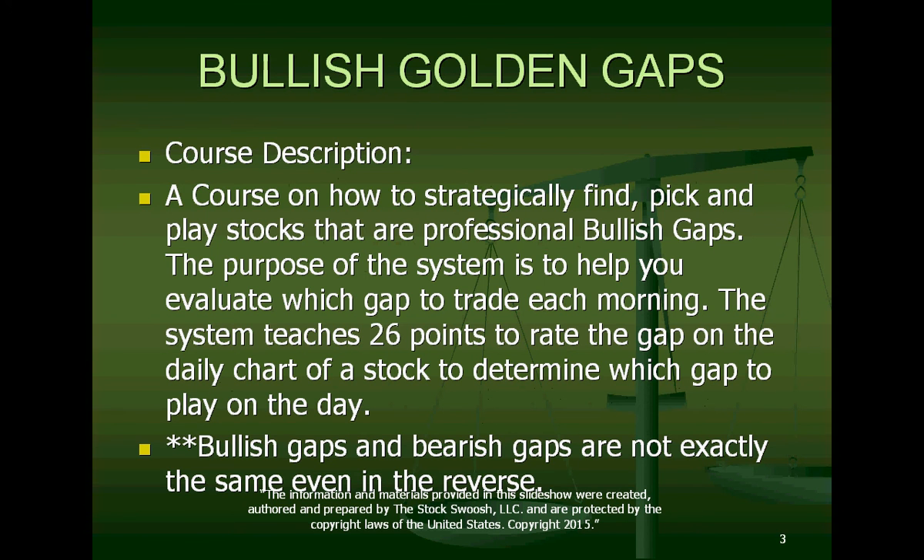Yes, because my rating system is extremely detailed. But there are a few of the points that are different — they can't automatically be looked at the exact same way in a flip. When I've seen a really good bullish gap in the chart, until I sat down and wrote the Bullish Golden Gap class I wasn't fully aware of what differences I saw. But it became very clear when I wrote the class. Bullish gaps and bearish gaps are not exactly the same even in reverse. You could take the bearish gap class, flip the points, and get a good read, but it wouldn't be as accurate as knowing the specific differences.